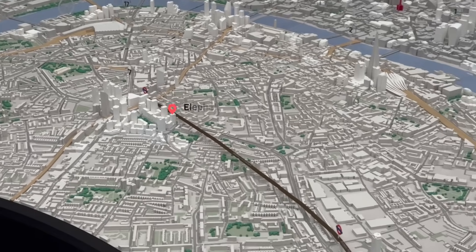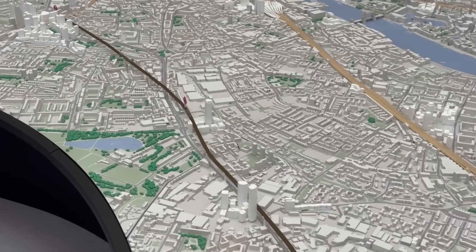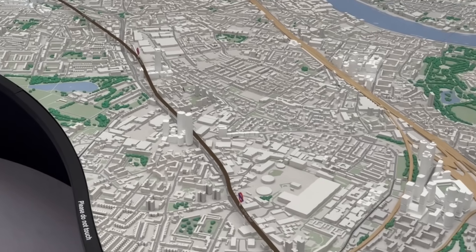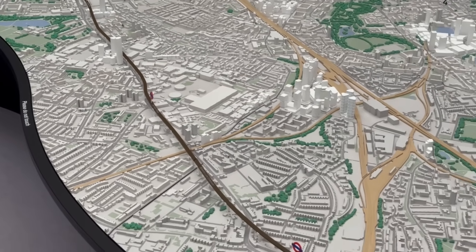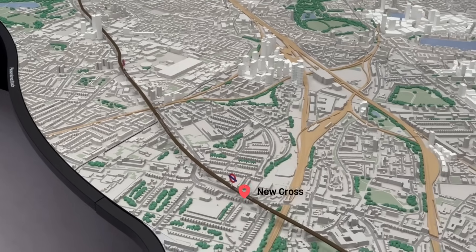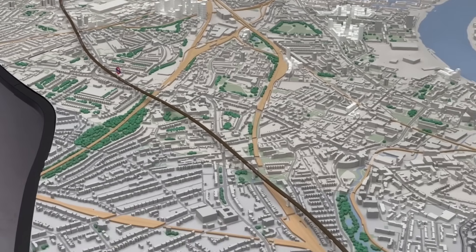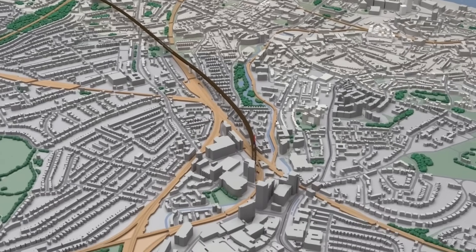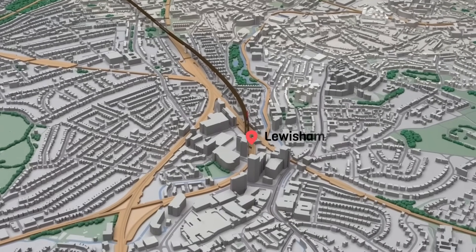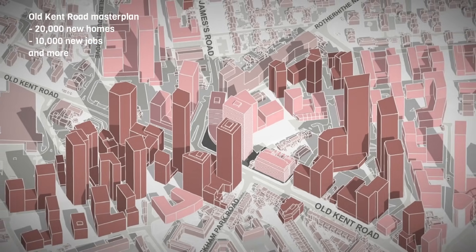One more thing to mention on the big map is this line, which represents the Bakerloo Line extension. Just like the Jubilee Line in the 1990s, this is proposed to unlock underdeveloped parts of the city, to build new homes and new places. As the line snakes through South East London, we can see how it's already attracting development, with new clusters of tall buildings proposed adjoining each station to take advantage of the improved connectivity. So we might see this part of London transformed in a similar way to East London over the coming decades.